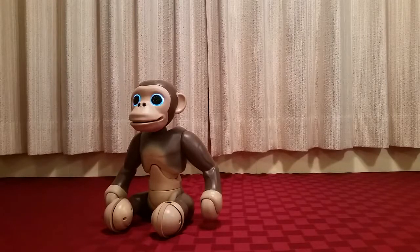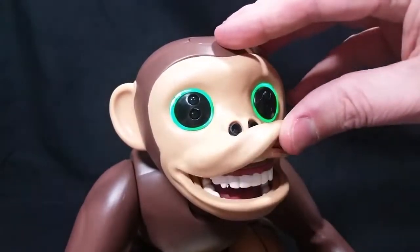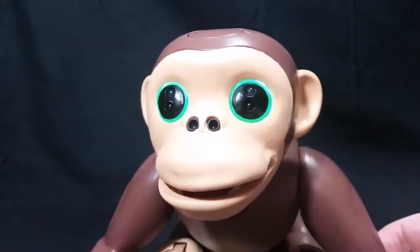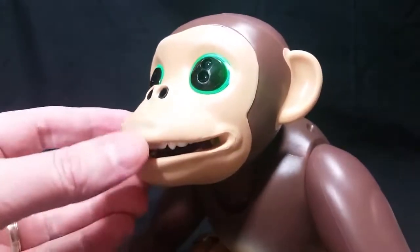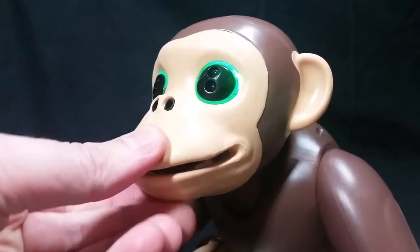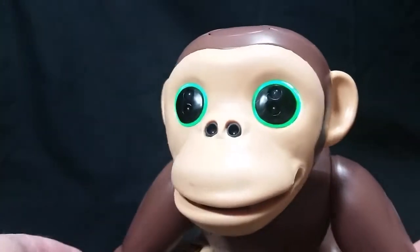There's one last characteristic I'd like to show: the flexible, rubbery material that makes up his facial skin. It's pretty much exactly the same type of material used on the legendary interactive Yoda head, and this material really aids the ability of these toys to make all kinds of highly expressive faces.